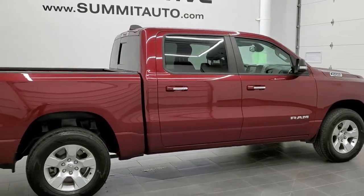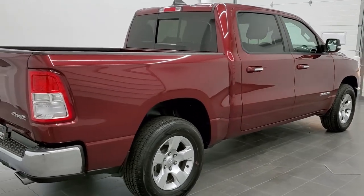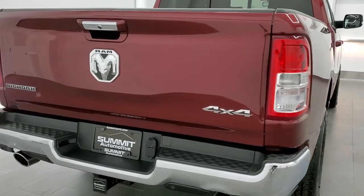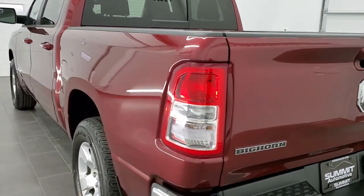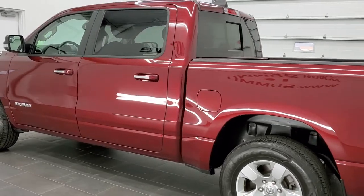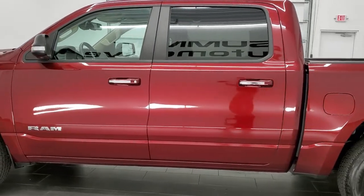Today we are checking out this super clean 2019 Ram 1500 Crew Cab 5 foot 7 inch short box. This truck has the 5.7 liter V8 Hemi motor. It has been fully safetyed and inspected by our service shop, has a fresh oil and filter change, all the fluids have been checked and topped off, and this truck is 100% ready to go.